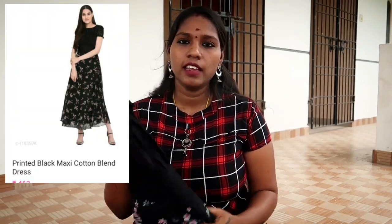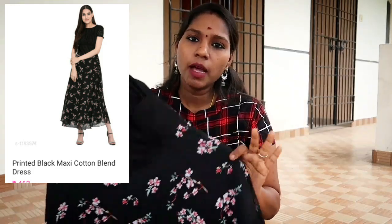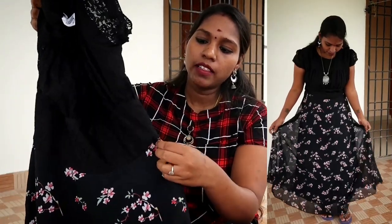Friends, the first dress is my favorite dress. This dress is a maxi dress. It is ₹500, the current price is ₹417. This dress has a skirt and top — it has a joint. It has a zip model. It is tight.